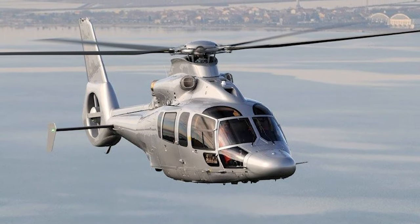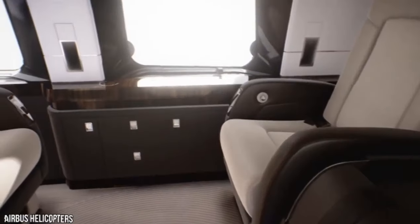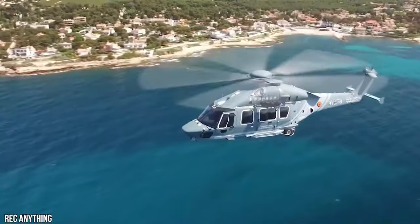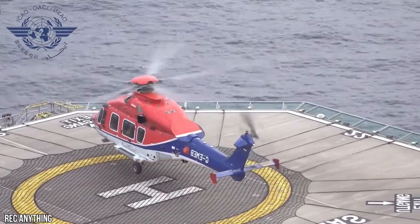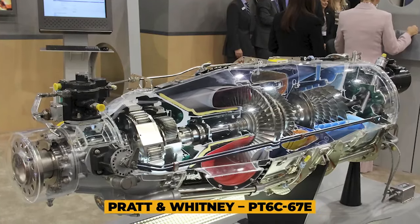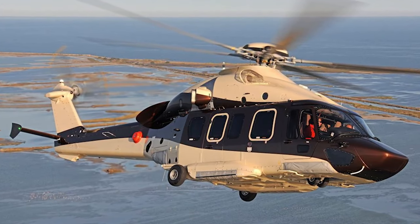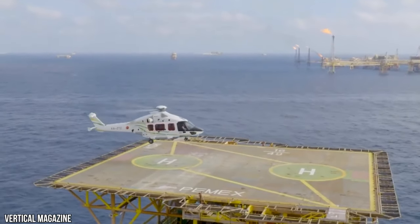The H-175's extended air-conditioned cabin offers the most volume and window surface per passenger in its class. A total of four passengers can be seated per row. Low vibration and sound levels contribute to a smooth flight, even at high cruise speeds. Airbus Helicopters states that the H-175's noise signature is way below International Civil Aviation Organization requirements. The H-175 is powered by two PT6C-67E versions of Pratt & Whitney Canada's highly reliable PT6 engines, benefiting from excellent performance and large power reserves, supporting efficiency and safety during takeoff and landing, hovering, and hoisting.